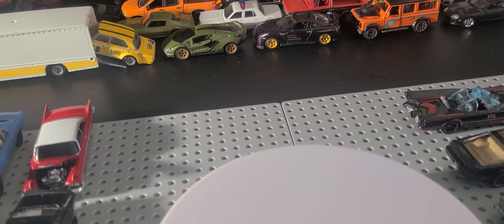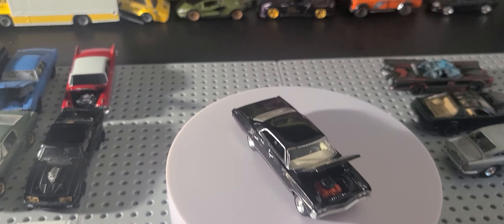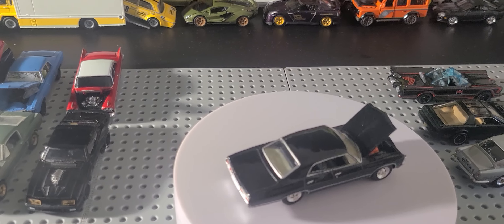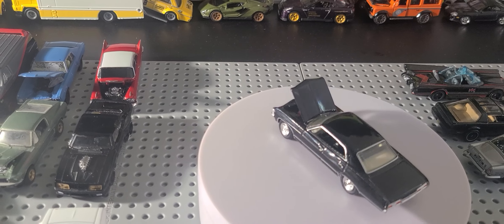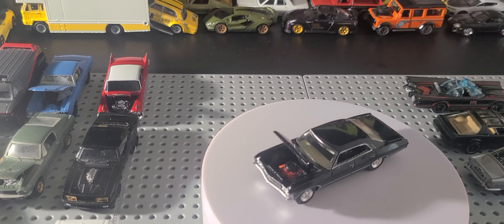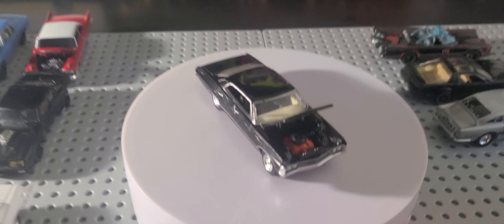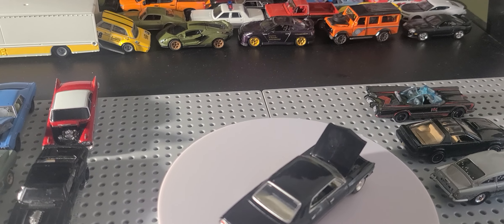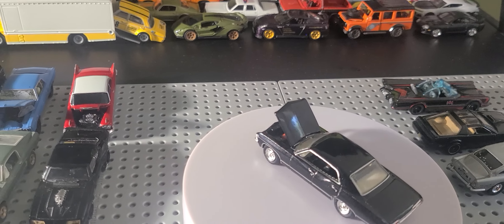Last but not least — I got two more to go. This Greenlight Hollywood has a 2005 copyright date, but I think I had this car since 2016 or 2017. The 2005 copyright is for the casting. It is a 1967 Chevy Impala Sport Sedan. It doesn't say it's a Super Sport — I don't see any Super Sport markings. So I guess the Sport Sedan is a notch above the base model. Of course, this is from Supernatural.